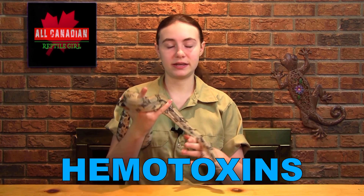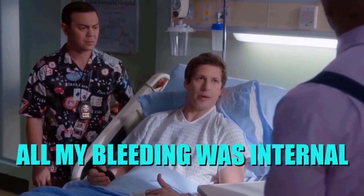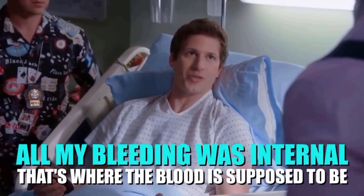Hemotoxins attack the blood, either by rupturing red blood cells and causing massive internal bleeding and death, or ramping up blood clotting, which can cause blockages leading to strokes and death. Most rattlesnakes rely on this type of venom. They also use the distinctive scent of blood being broken down to track down their bitten prey so they can safely eat it after it has succumbed to the venom.